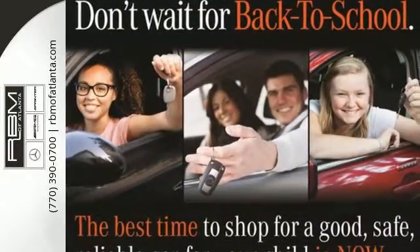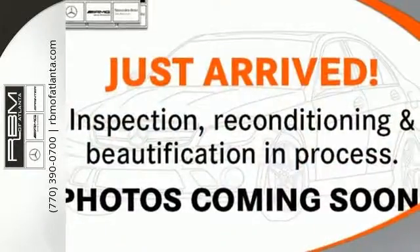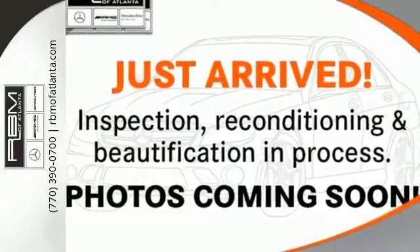Throughout automotive history, Mercedes has been known as the leader in engineering, and the ever-reliable CLK carries on that proud tradition today.